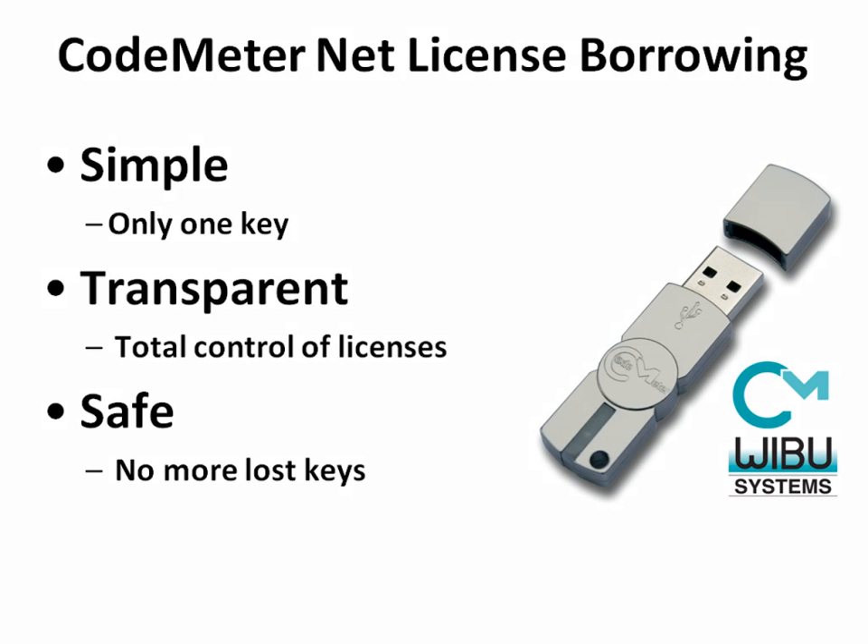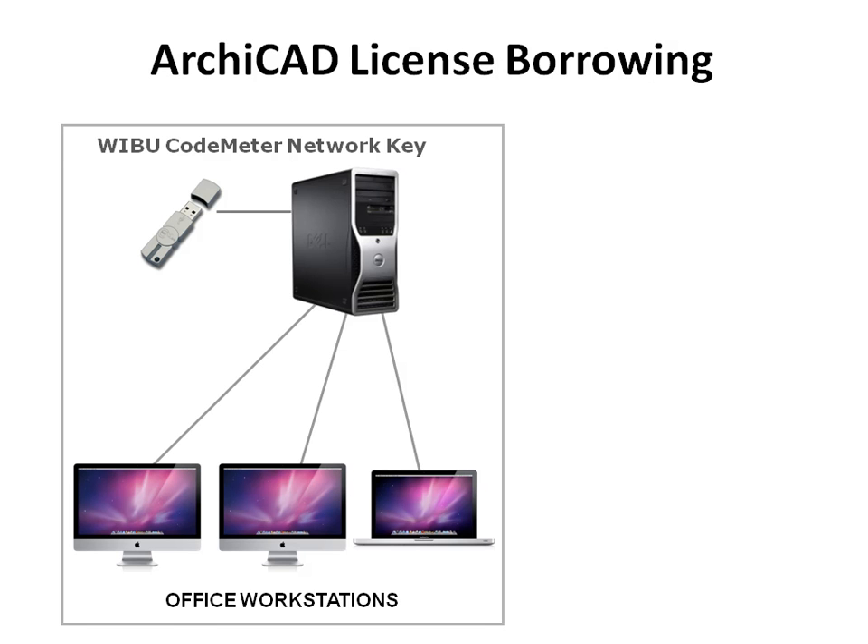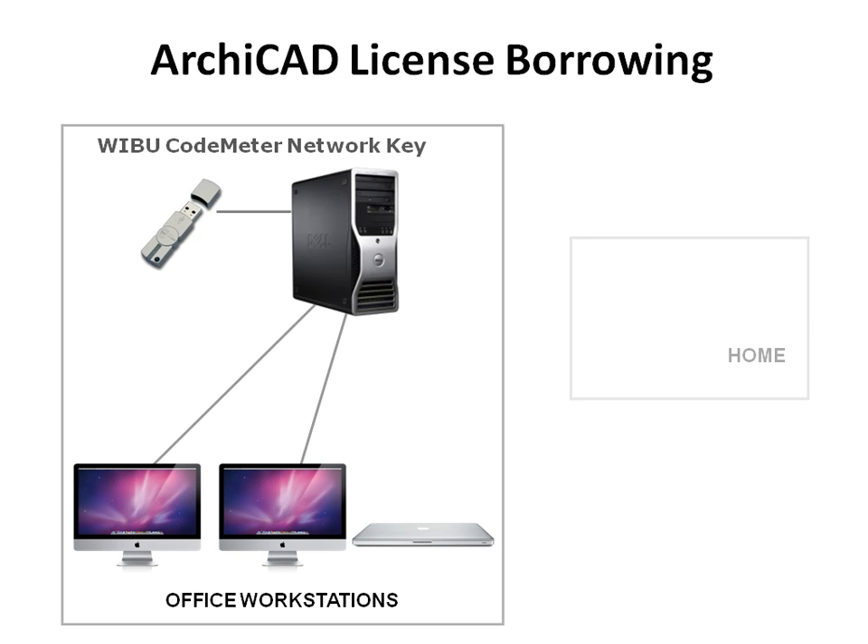Graphisoft and its worldwide partners provide the new key for both new and existing users. Existing users still can work with the green WeBoo key, but this new solution is recommended in particular for offices using network keys with a high number of licenses and for offices where lots of individual spare keys are maintained to provide a certain level of flexibility.